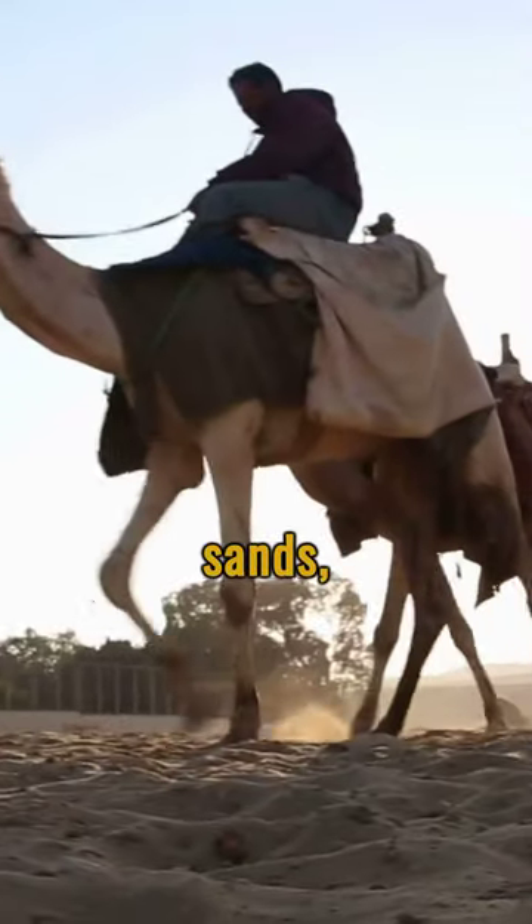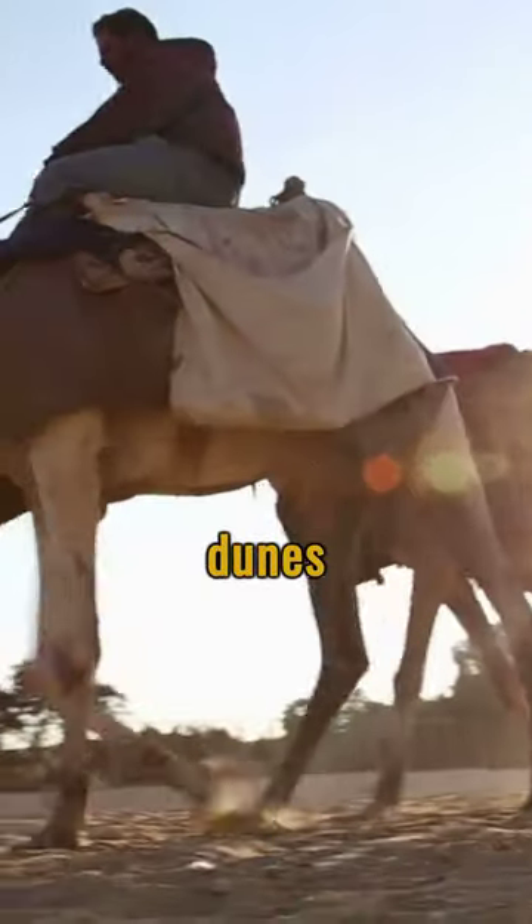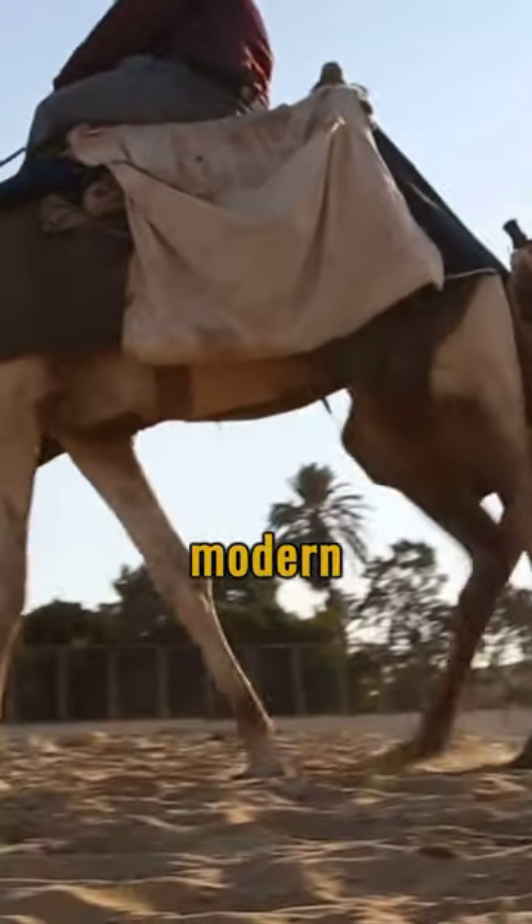Embark on a journey across the endless sands, where camels conquer dunes in a dance of ancient harmony and modern adventure.